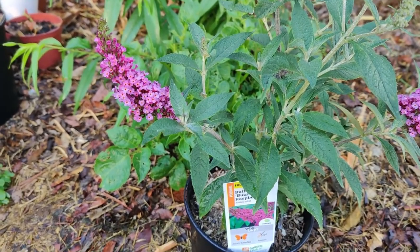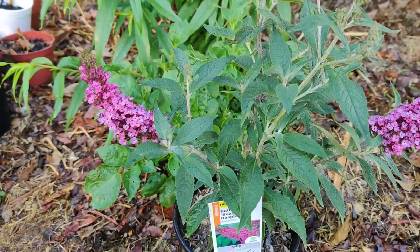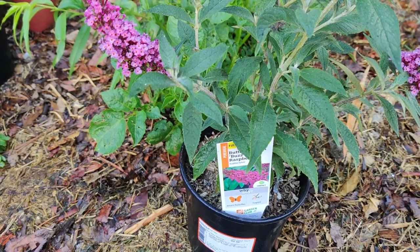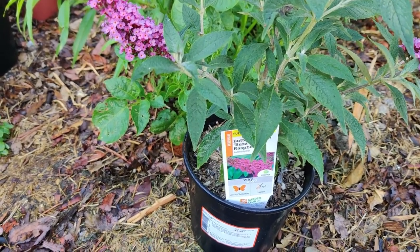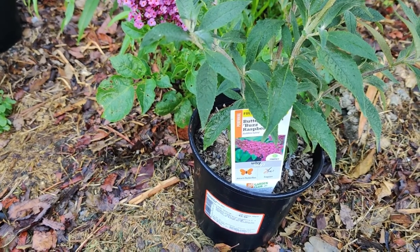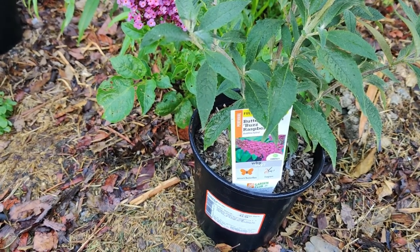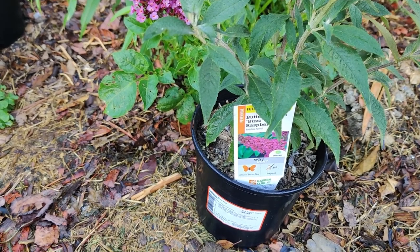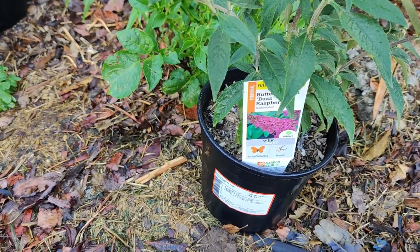To disinfect milkweed plants, a solution made of 10% bleach and 90% water will kill O.E. spores. To sanitize the milkweed, completely saturate the plants with the solution. Let the bleach work for 5 minutes, then rinse the milkweed several times in clean water. Allow the milkweed to dry before feeding it to caterpillars.